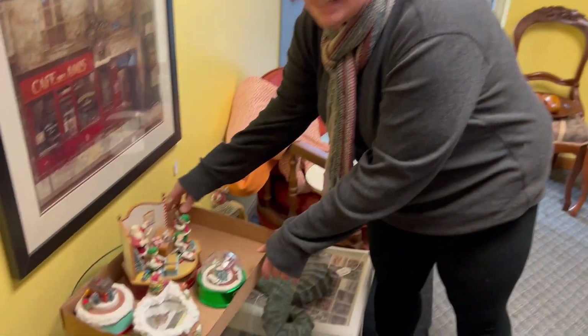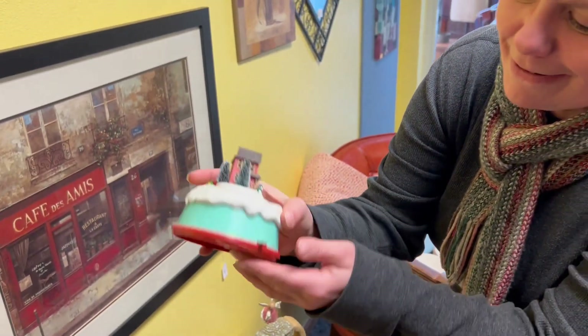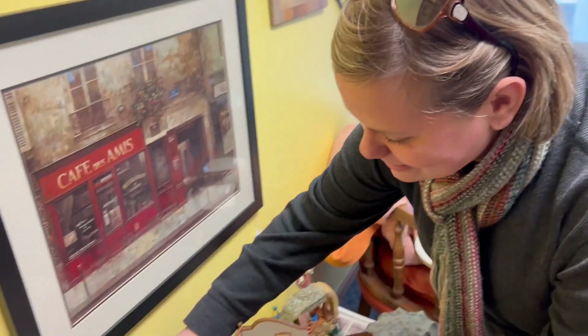Thriftin' Thursday haul! Here's what we've got. Some Christmas music boxes and other things. This one is a Nesco — this was the one I saw in the box that I wanted.